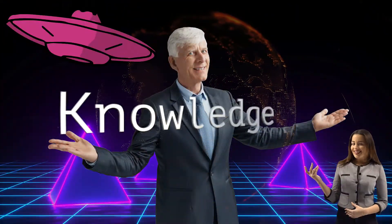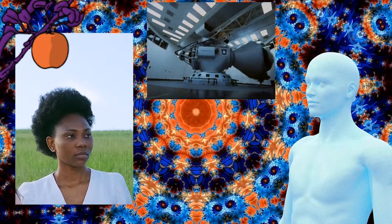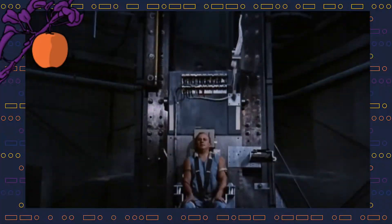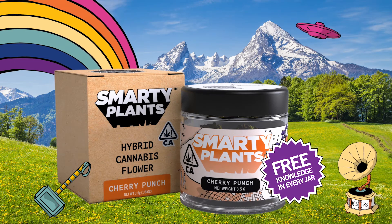Knowledge surrounds us, it rubs us, flows through us, and connects all that is as well as all that might be. Smarty Plants leads to knowledge, and knowledge is waiting for you, even though it is already inside of you. Thank you.